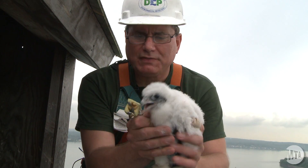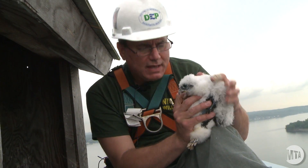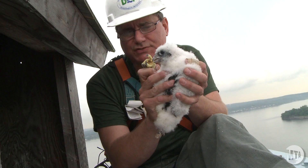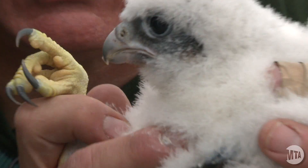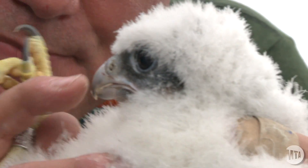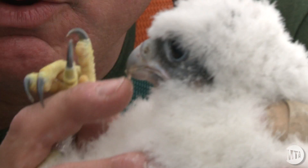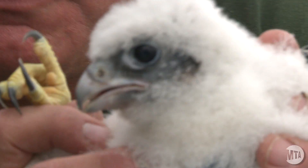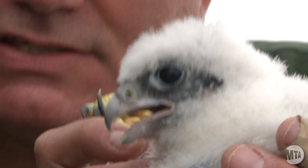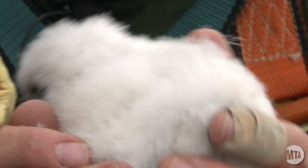One thing I should point out: with the falcons, especially on the beaks, as with most hawks and owls and raptors in general, they have a hooked beak. But with the falcons, just beyond the hook on the upper mandible, there's a little tooth, and on the lower mandible there's a little notch that it slides into. That will become more pronounced as it grows, and that acts like a severing device, allowing it to kill birds that it feeds on here in the city.